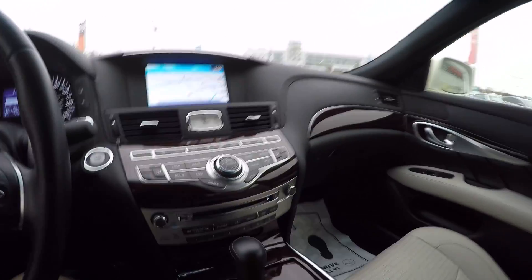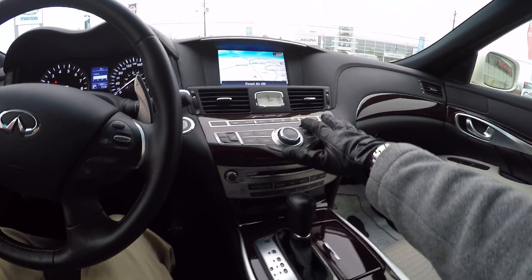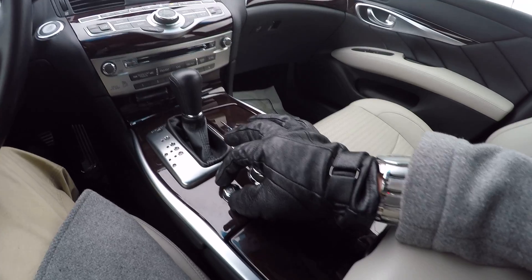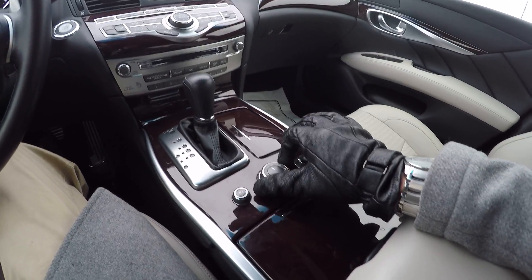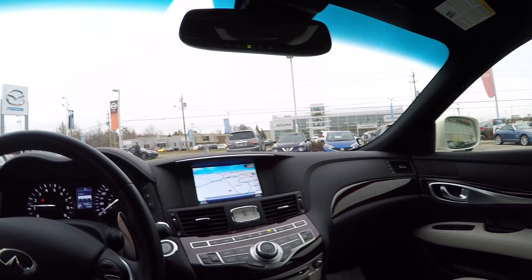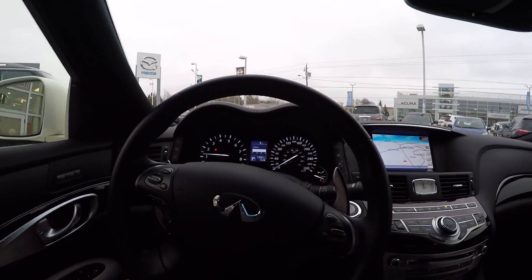This car also features the forest air or forest breeze mode which brings in air from the outside. You can see we've got our heated and cooled seats right here, and we've got sport mode, eco mode, and snow mode, which are the driving modes. It is a seven-speed automatic transmission and you have the manual shifts on the paddles.